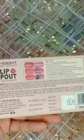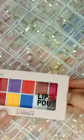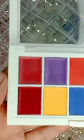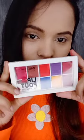This lip palette has become my favorite lip palette, and it's also your favorite. Look at its packaging — it's so beautiful. First impression is the last impression.